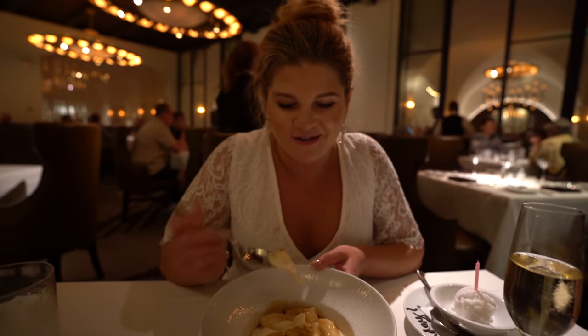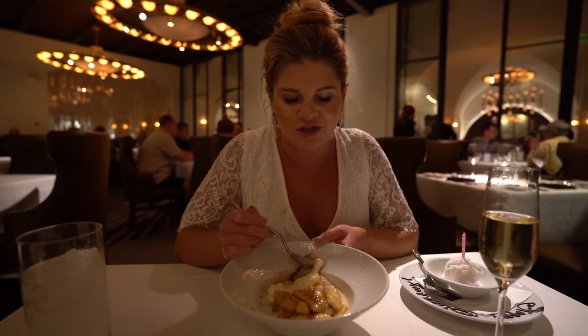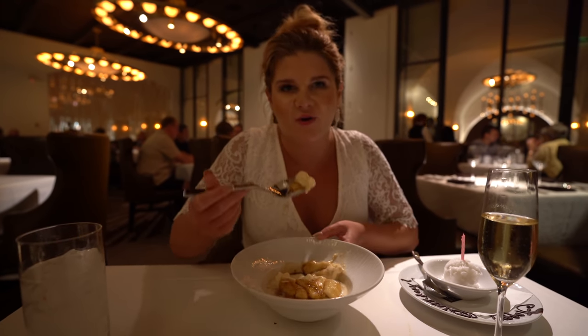We ordered the Bananas Foster tableside. They do a lot of tableside dining here like Caesar salad and Chateaubriand, but I wanted to save the best for dessert.